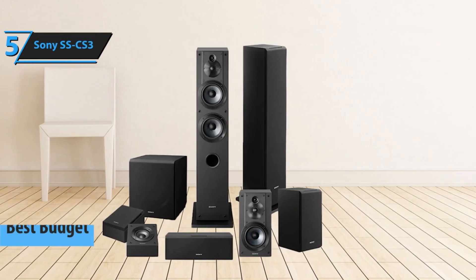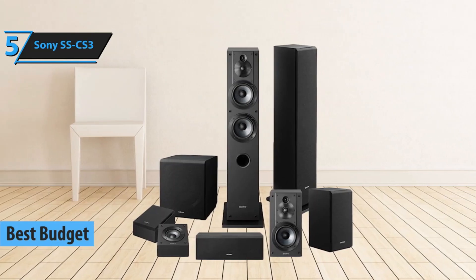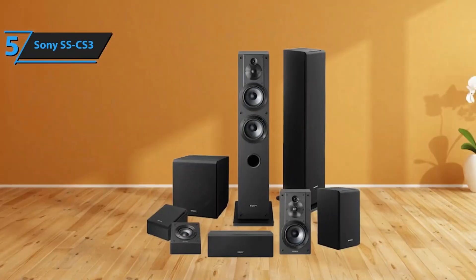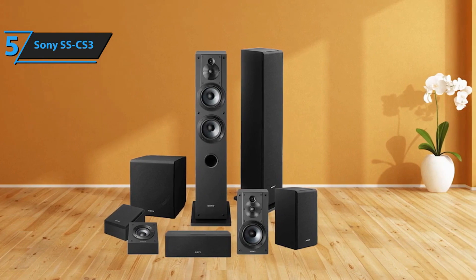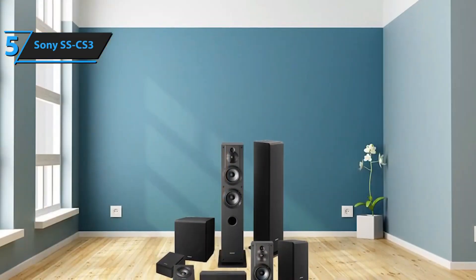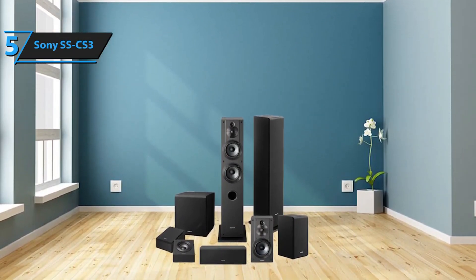Looking to enhance your audio experience without breaking the bank? The Sony SS-CS3 is a superior choice that marries affordability with high-quality sound. This model garners attention for its stylish design, fitting seamlessly into any room decor, and its ability to deliver an immersive sound experience that could fill your whole house. Ideal for creating a home theater atmosphere or enhancing your favorite tunes, the Sony SS-CS3 floor-standing speaker is known for its high-resolution audio output.